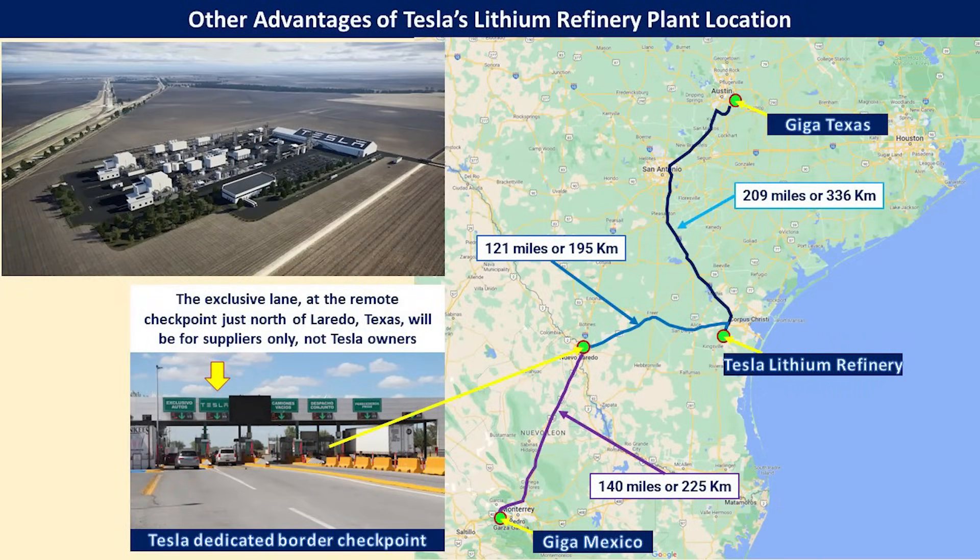Looking at this map, Giga Texas is only 209 miles or 336 kilometers to the north on easily accessible highways from the refinery. To the west at 121 miles or 195 kilometers is Laredo, Texas, where there is an existing and operational cross-border checkpoint set aside for Tesla suppliers into Mexico. Another 140 miles or 225 kilometers to the south of Laredo is where Giga Mexico is being constructed. Adding those two distances together, it's about 260 miles or around 420 kilometers — not much different than the distance to Giga Texas — making the refinery well positioned to support both factories.